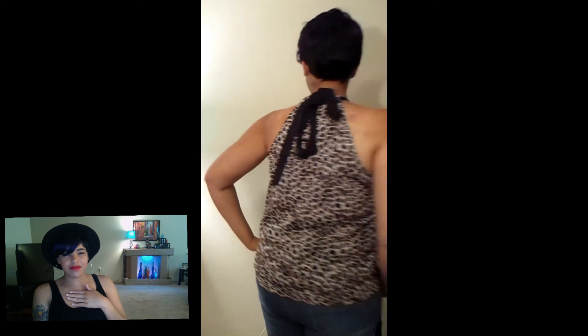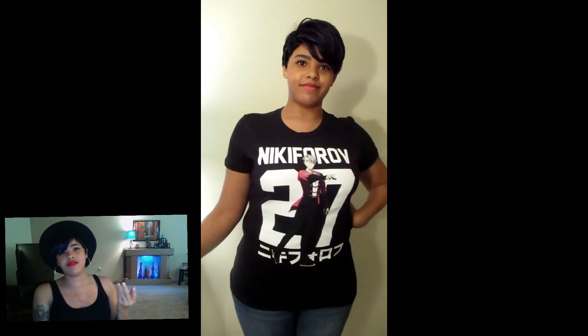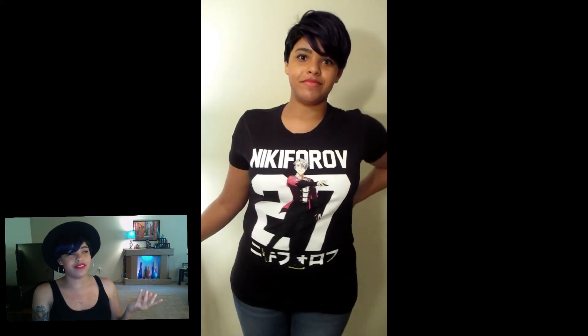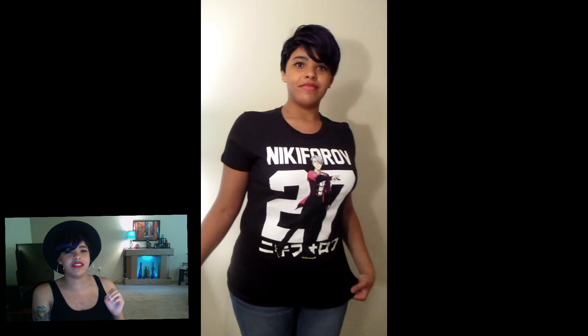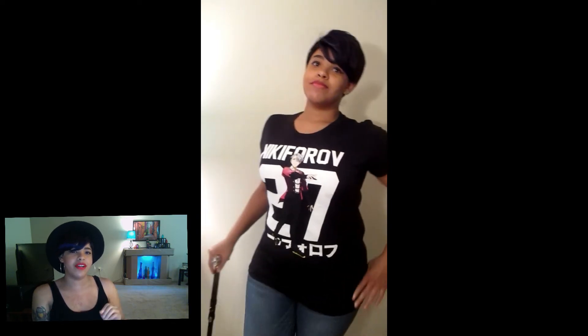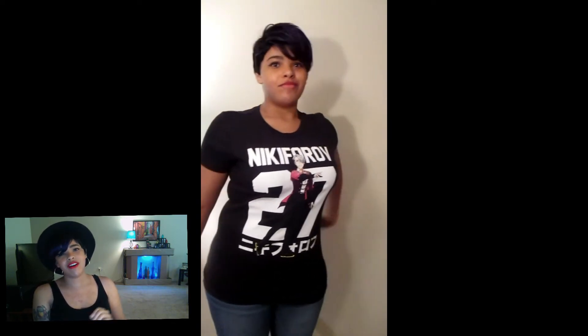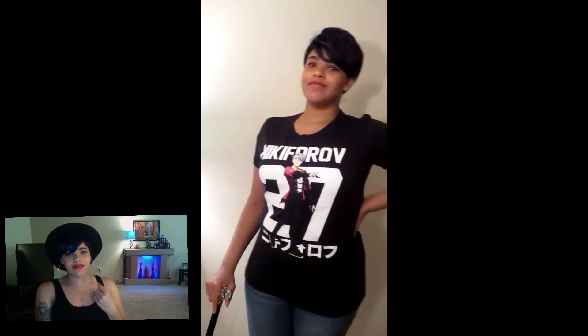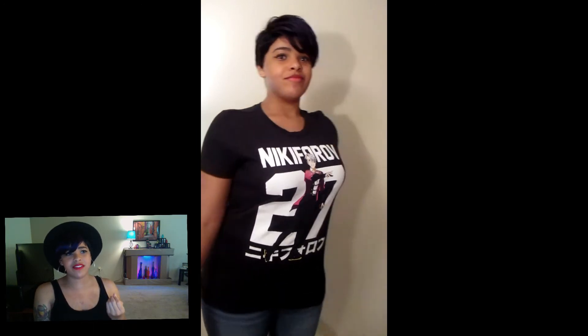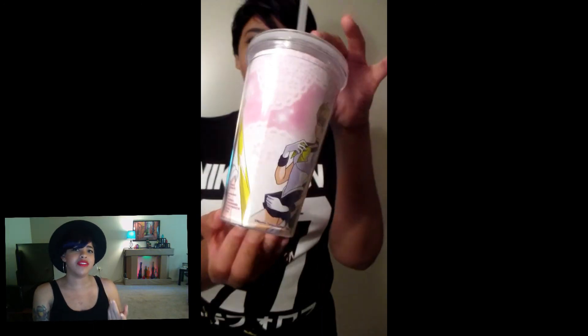I did end up going to my favorite store, Hot Topic — what is a trip to the mall without Hot Topic? I bought a Yuri on Ice Victor Nikiforov t-shirt. You guys can see and tell he is actually my favorite character on the show. I ended up going right next door to Spencer's and bought this Sailor Moon cup which was only five dollars — the last one on sale.